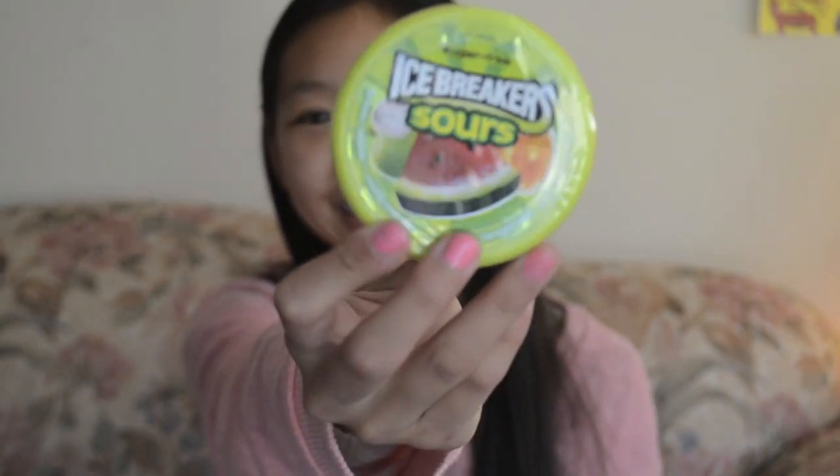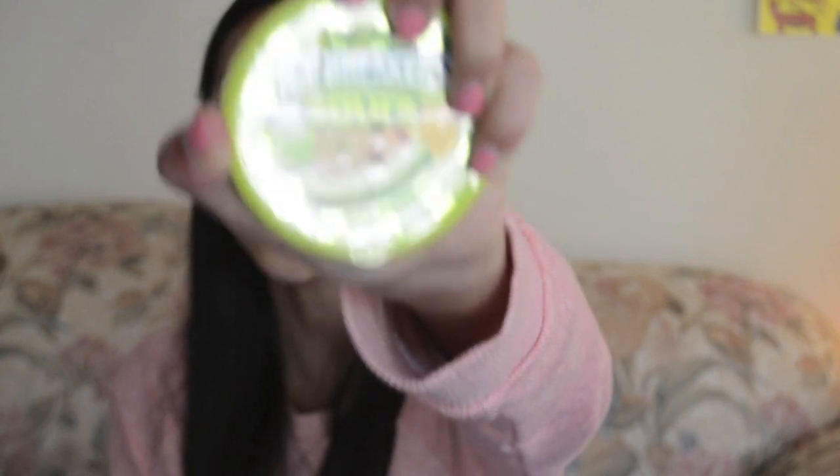I got Icebreakers — the sour ones because these are my favorite. I cannot live without these because they're just so addicting and so good. So yeah, that's all I got from Target and that's basically my whole haul. I hope you guys enjoyed, and I'll talk to you guys later. Bye!